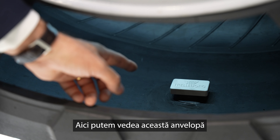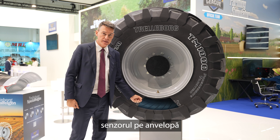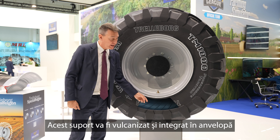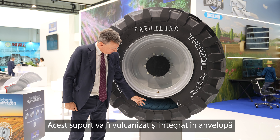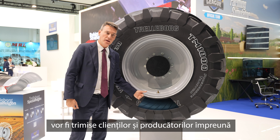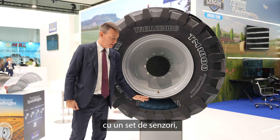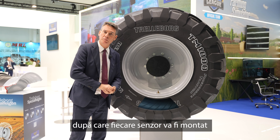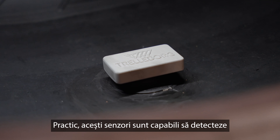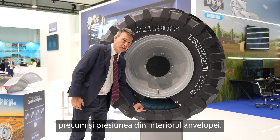Here we can see these tires, on which we created a cut to show in which part of the tire this sensor is located. The support is going to be vulcanized and cured together with the tire, so for tires that are going to be mounted in specific applications, the tires will be supplied to customers or specific OEMs with this set of sensors, and then the sensor will be mounted on top of the specific support. This sensor is capable of sensing in real time the load applied on the tire as well as the internal pressure of the tire.